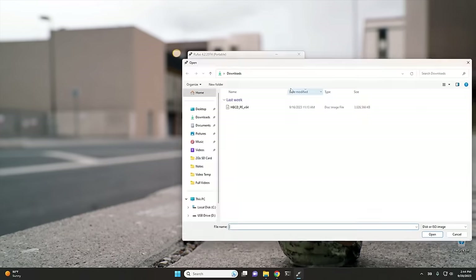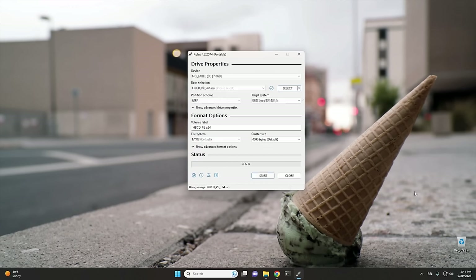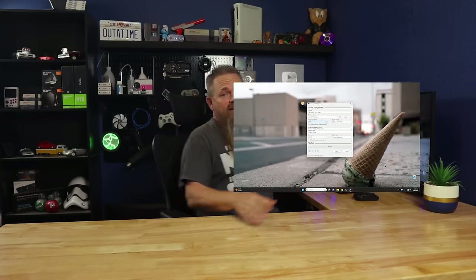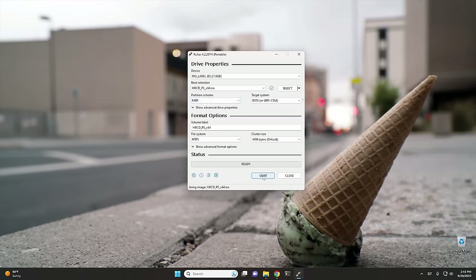Once you plug in your USB drive, go ahead and push the Select button so we can select the ISO. Go to your downloads folder, select the Hiren's Boot CD ISO, and click Open. Then what I would recommend is for the partition scheme, change this from GPT to MBR. The reason I recommend MBR is because you can still boot through UEFI, but it'll also allow you to boot through Master Boot Record, making the USB you're creating a little more universal. Once you make those selections, go ahead and push Start.